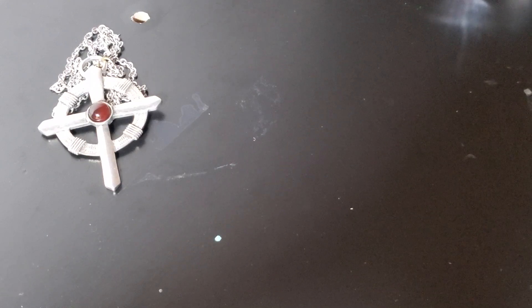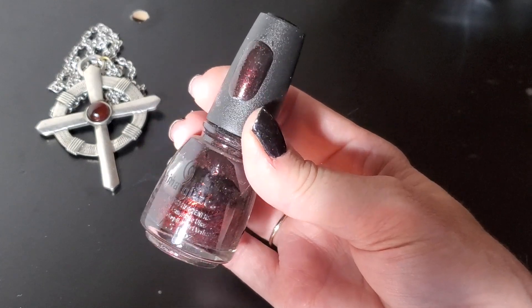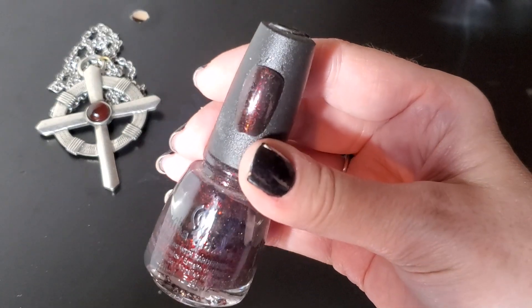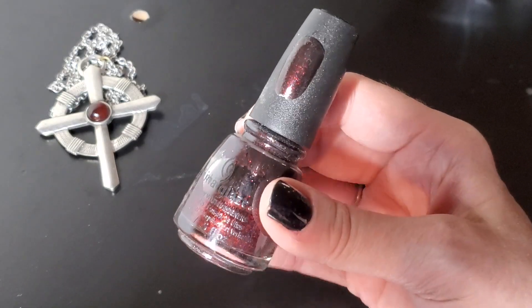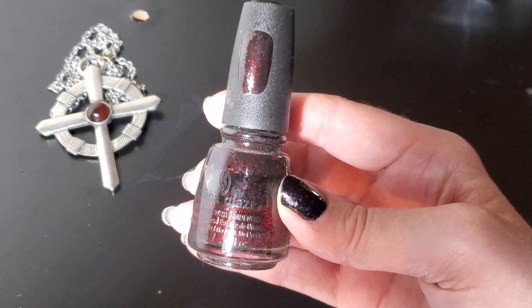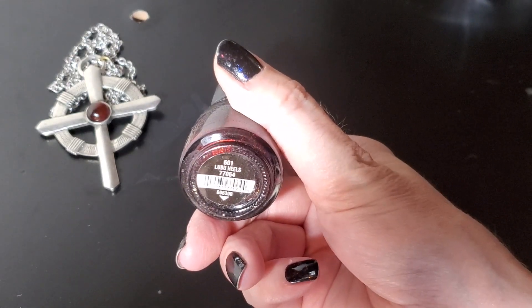The first polish is from China Glaze and it's a classic iconic shade called Lubu Heels. It is a sheer black base — or black jelly base — full of red micro glitter or shimmer. It's a really gorgeous black-to-red shade as you can see on the swatch nail. You can get it opaque on its own in about three coats, but what I like to do is put down a layer of black cream and then put this over the top in one to two coats and it looks just really great.